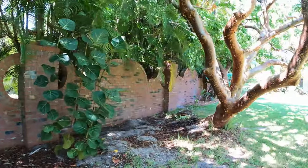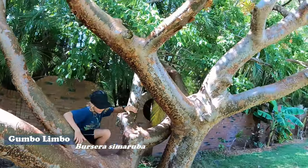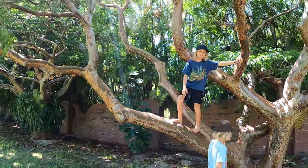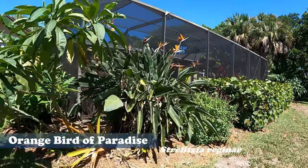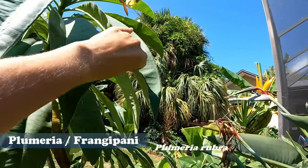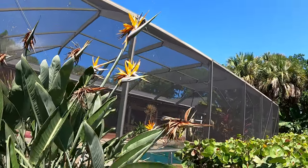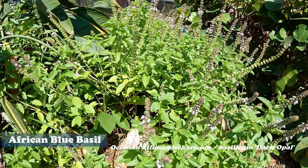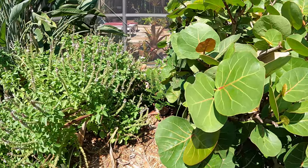Here's a staghorn fern growing on this gumbo limbo tree — we didn't plant it but it's awesome. Here's another gumbo limbo tree with such pretty bark. They lose their leaves a lot and the squirrels and birds love the berries — the squirrels actually seem to prefer them over the mangoes, around the same time too. Over here we have orange bird of paradise, kind of in front of our pool area, and a plumeria frangipani — just the yellow kind. The orange bird of paradise has such a pretty flower.